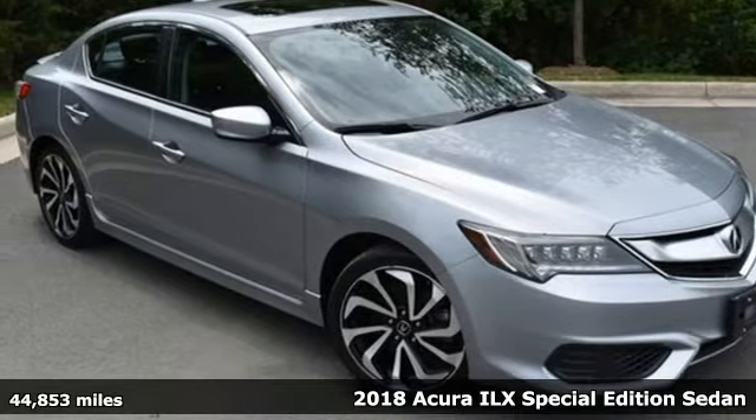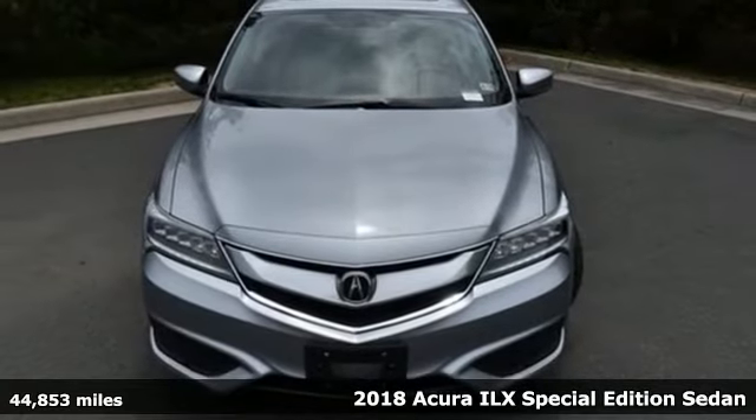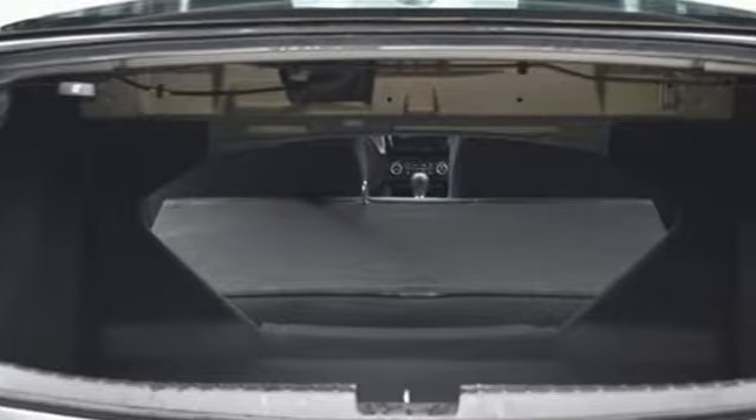Here's a 2018 Acura ILX. Look at it and you know this is a luxury sedan that plays by a new set of rules. It's equipped for all your driving needs and wants.